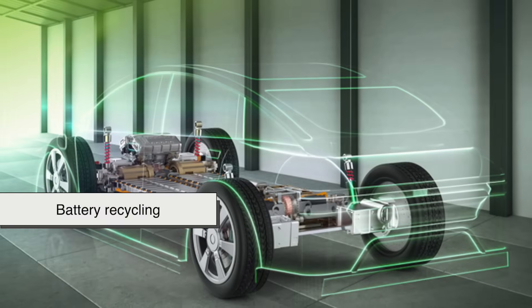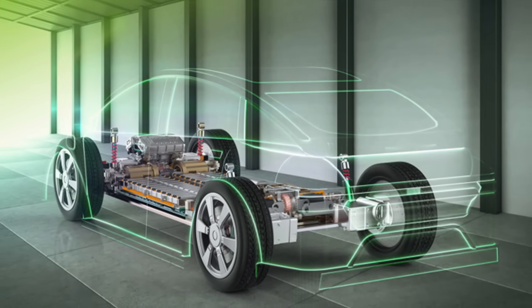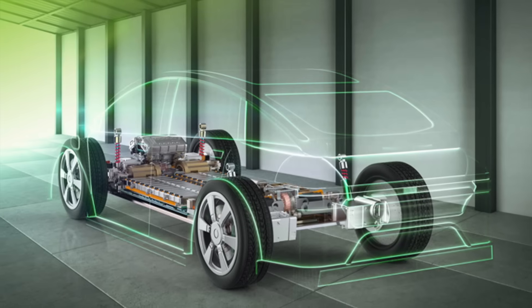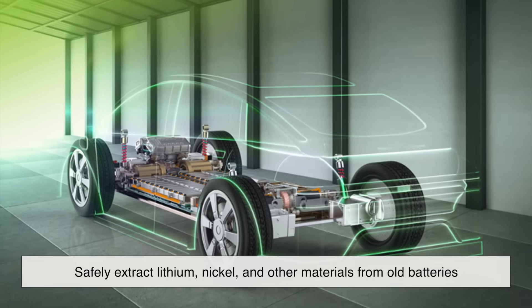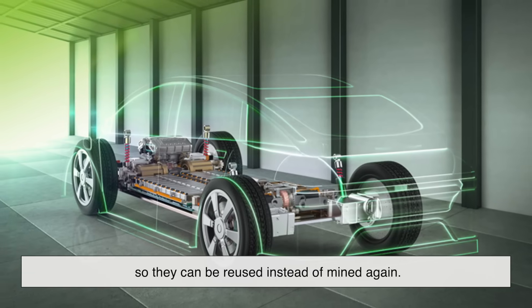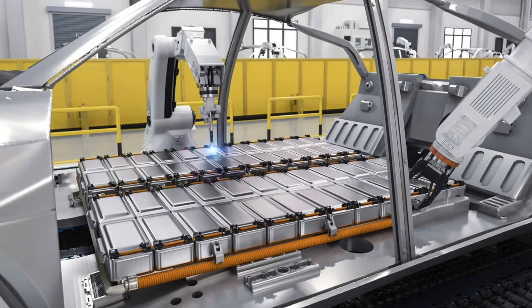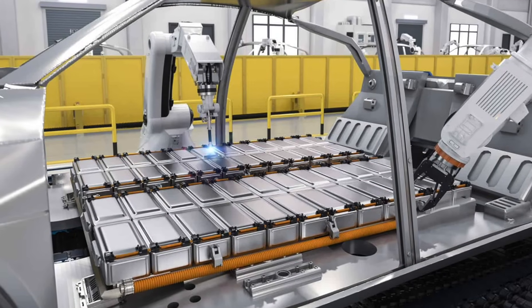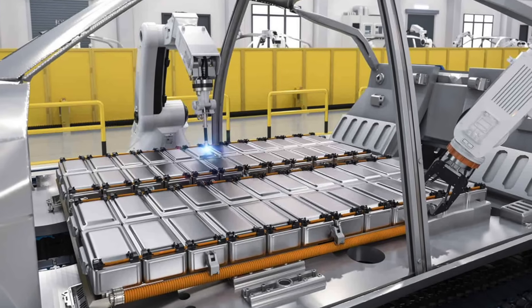Battery recycling is also starting to gain traction. Startups and established firms alike are developing techniques to safely extract lithium, nickel, and other materials from old batteries so they can be reused instead of mined again. If we can turn that into a mainstream solution, it could dramatically reduce the need for new mining and cut down on environmental damage.